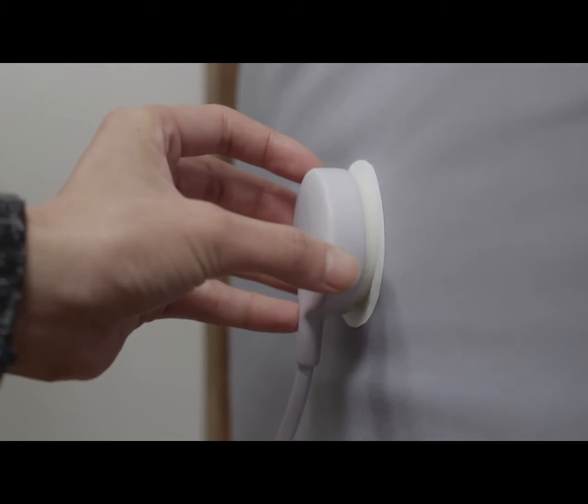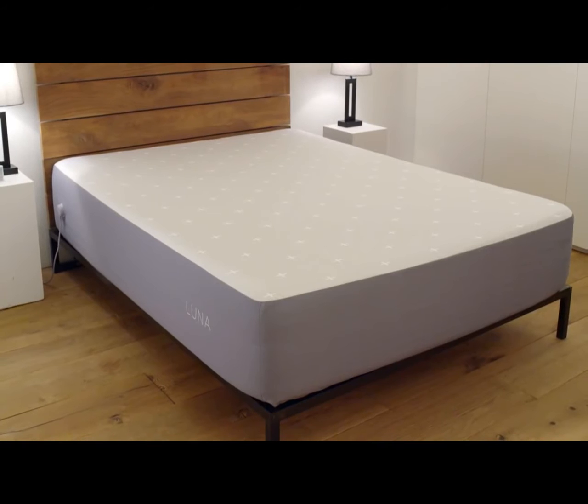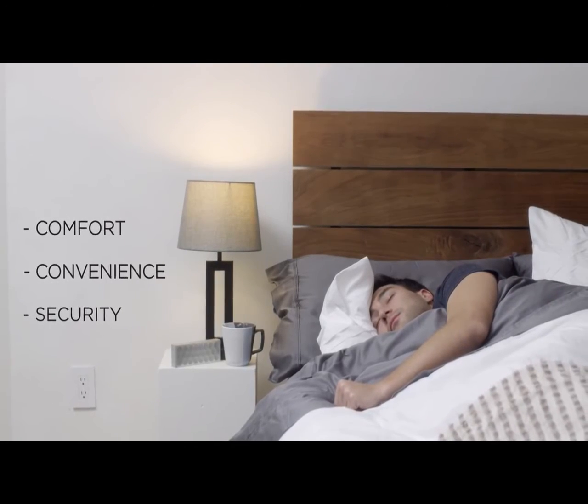Through its proprietary technology, LUNA learns your sleep patterns and habits, and uses this knowledge to manage the temperature of your bed and communicate with your smart home devices to provide you with comfort, convenience, and security while you sleep.